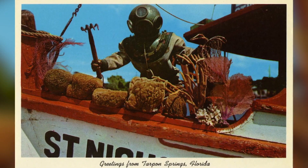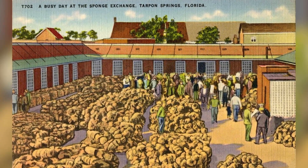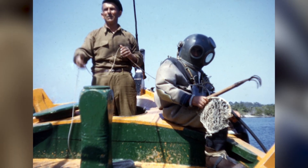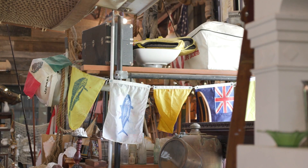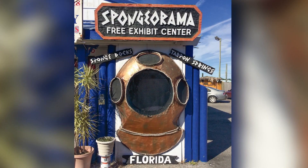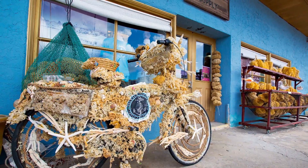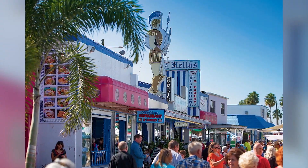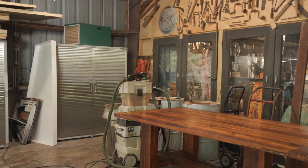The Greek sponge divers came over here and they were the first ones able to go out to sea. There were sponge hookers, as they called them before — they had hook boats and would go out and grab the sponges off the bottom of the ocean. Then the divers came in. There's still a huge Greek presence here, a lot of culture and history, because we have a lot of old houses built right around the turn of the century. So being able to get that old wood and reclaim it and make it into something new and beautiful is just kind of magical.